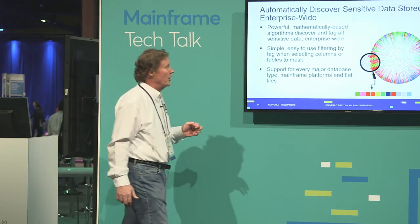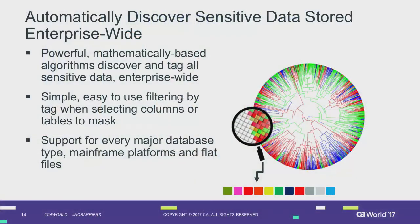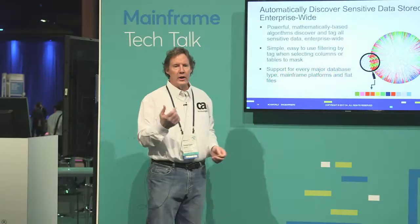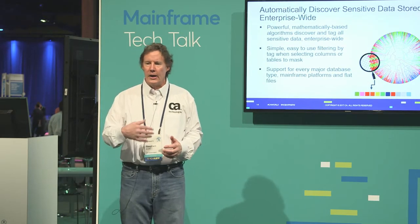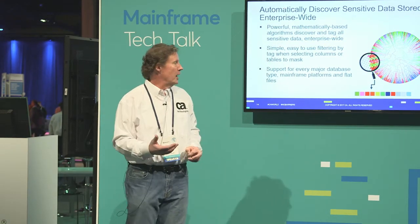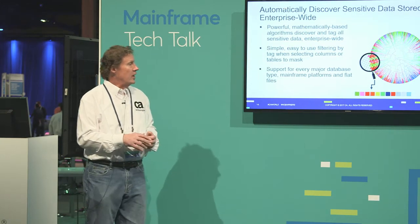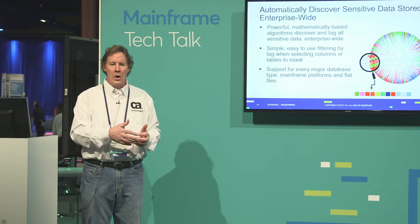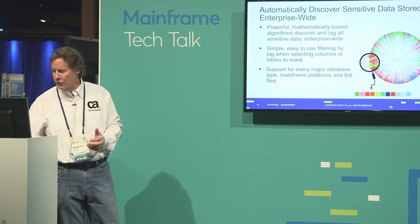The first step is to register my data source within the tool, then start discovery. We have a set of powerful mathematical-based algorithms that go out and find things like address, first name, last name, credit card, phone numbers, and addresses. We can also add custom filters by creating a regular expression to look for something unique in your environment. We take that information and leverage it from profiling into the masking step. It will show you the range of values found in sampling, the percentage, and the number of rows researched — fairly powerful in terms of what we can provide.